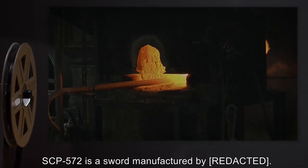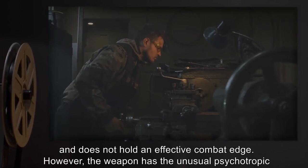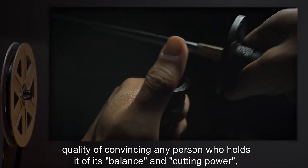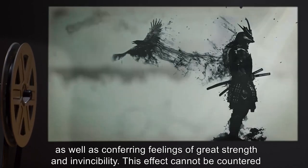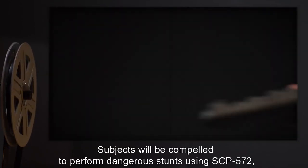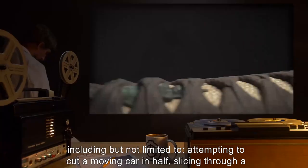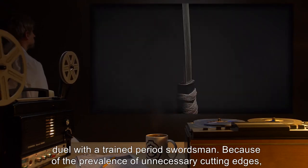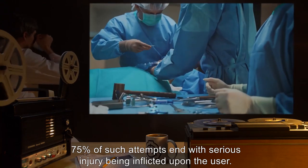Description: SCP-572 is a sword that is badly balanced for combat use, made of substandard steel, and does not hold an effective combat edge. However, the weapon has the unusual psychotropic quality of convincing anyone who holds it of its balance and cutting power, as well as conferring feelings of great strength and invincibility. This effect cannot be countered by any known means. Subjects will be compelled to perform dangerous stunts using SCP-572, including attempting to cut a moving car in half, slicing through a bullet fired from a rifle, and engaging in a live steel duel with a trained period swordsman. 75% of such attempts end with serious injury being inflicted upon the user.